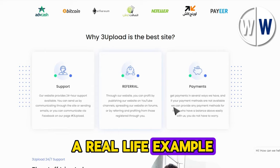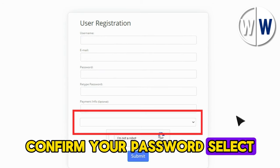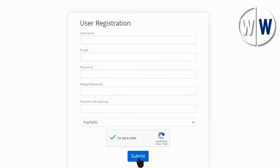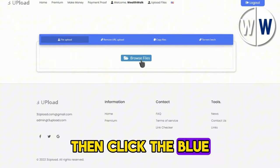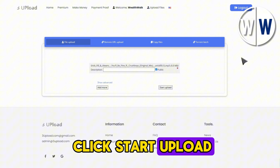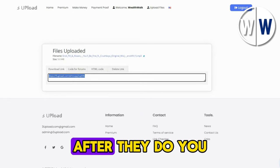Now let's delve into a real-life example of how to make money with our music track on this website. First, you need to create an account. Click on Sign Up and fill in your details, including your username, email, password, and confirm your password. Select your payment method — PayPal is recommended — and complete the captcha. Verify your email, return to the site, and log in. Click on Upload Files to see how to upload songs and make money from them. Click the blue box that says Browse Files and select the song you want to upload from your device. Click Start Upload, and when it's finished, you will receive a link. Copy this link and share it with people so they can download the song, and after they do, you will earn money.